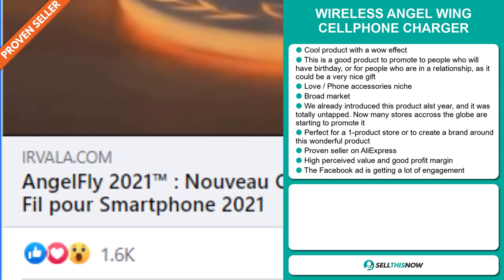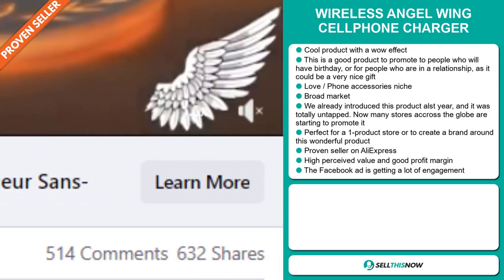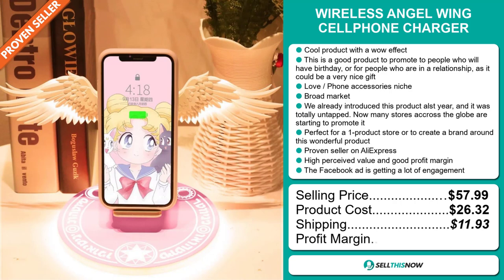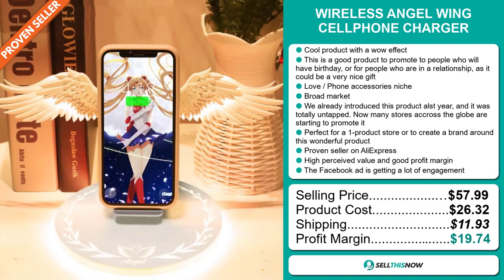Now the selling price for the wireless angel wing cell phone charger is just under $58, whereas the product cost is only $26.32. Shipping will set you back $11.93, so you're looking at a very good profit margin of $19.74. Sell this now.